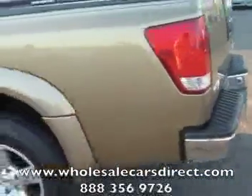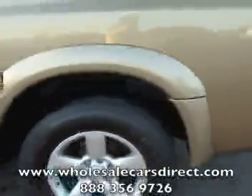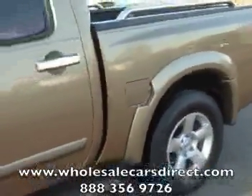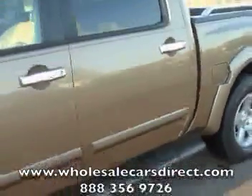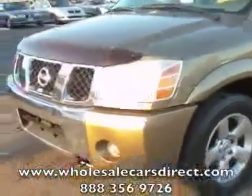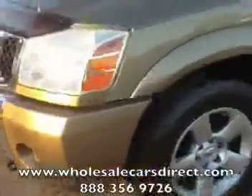wholesalecarsdirect.com is our website — go in there and fill out a free credit application to get pre-approved immediately. We've got people standing by, and we've got our phones dispatched to operators in the evening time. Just give us a shout and we'll do our best to help you out with whatever question you may have.